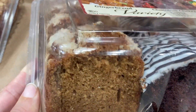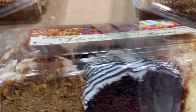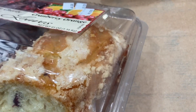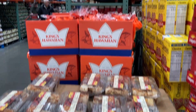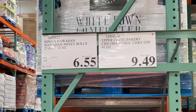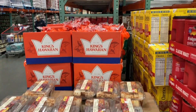Oh my goodness — they have gingerbread chocolate cherry and cranberry orange loaves of bread! Tell me that doesn't look absolutely divine. I have never tried the chocolate cherry one and I'm kind of curious. Let me know in the comments if you guys have tried it. This is $9.49 and it's definitely going home with me.